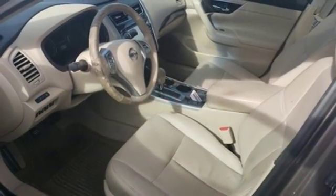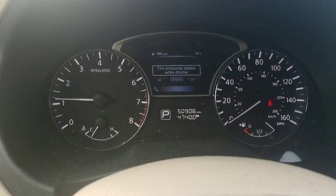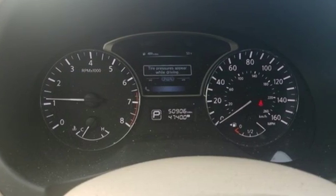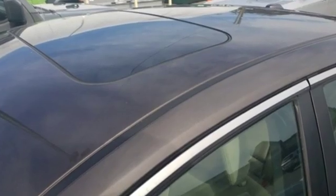Inline four cylinder engine, express open and close sliding and tilting sunroof, gas pressurized shocks and power heated mirrors. Hurry in today and see it for yourself.